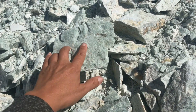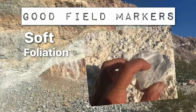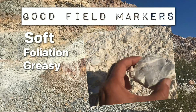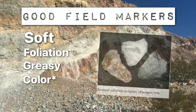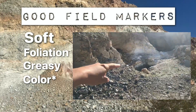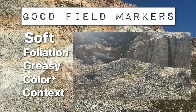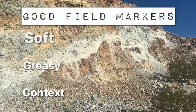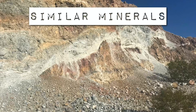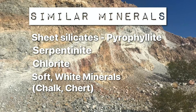If you're trying to identify talc in the field, some of the best markers are that softness — you can also look for the foliation and try the greasy feel; rub your thumb across the surface and it should feel kind of greasy. The apple green or white coloration is an indicator in combination with those other properties. Context clues help too: if you're standing in an area identified as a silicarbonate contact zone, you've probably found talc. Minerals that might confuse you include other sheet silicates like pyrophyllite (an aluminum silicate), serpentinite, chlorite, and some soft white minerals like chert or chalk.